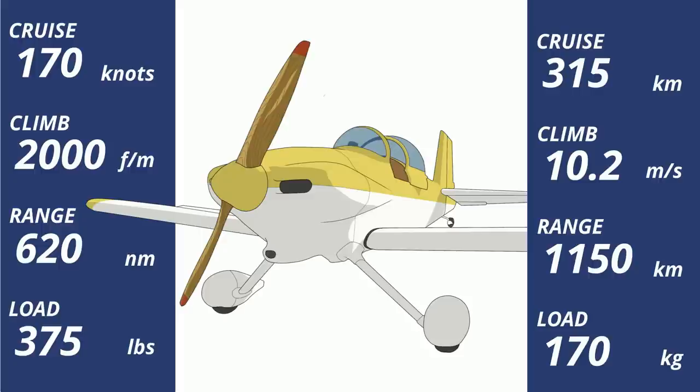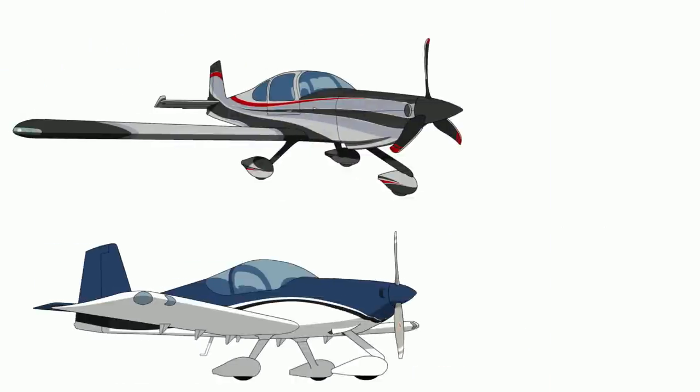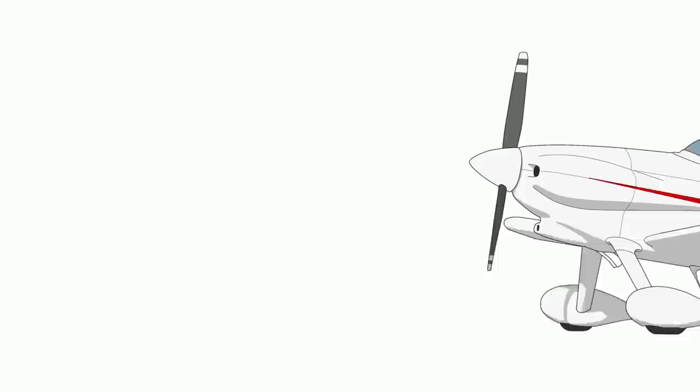The RV-3 is the lightest RV, even lighter than the RV-12 LSA. At 1,100 pounds maximum takeoff weight, it fits in the LSA weight category. However, it's the light sport category, not the light rocket ship category. LSAs aren't allowed to fly faster than 120 knots straight and level, and the RV-3 will exceed 120 knots by the time it gets to the end of the runway. If the RV-10 is the Chevy Suburban and the RV-14 is a Camaro, then the RV-3 is the Ducati.